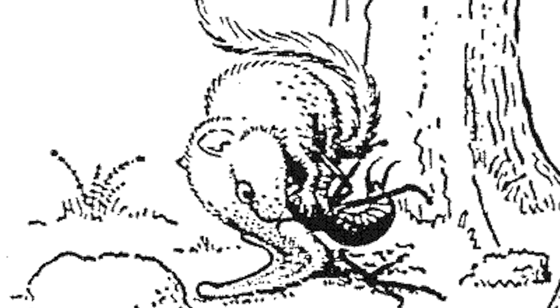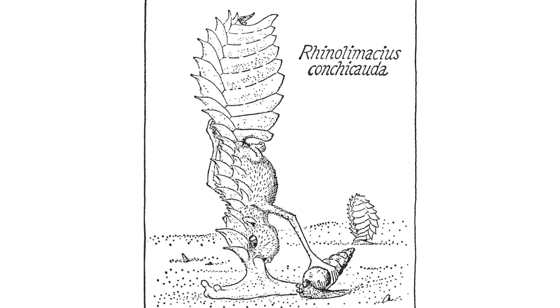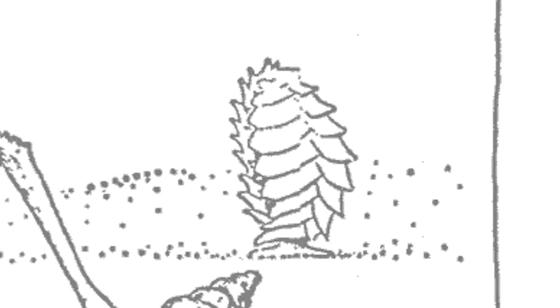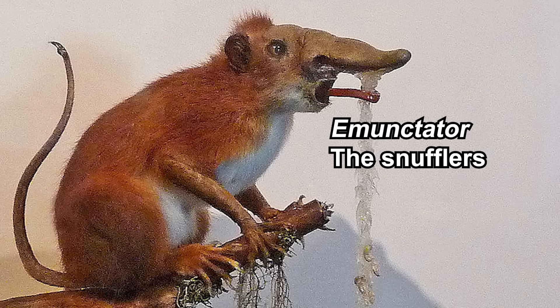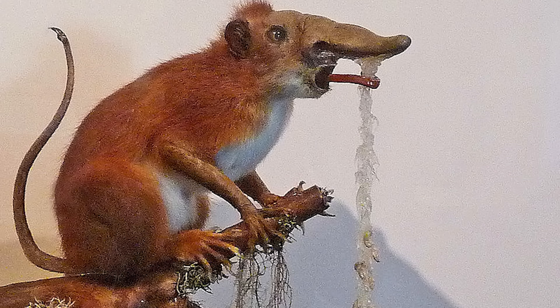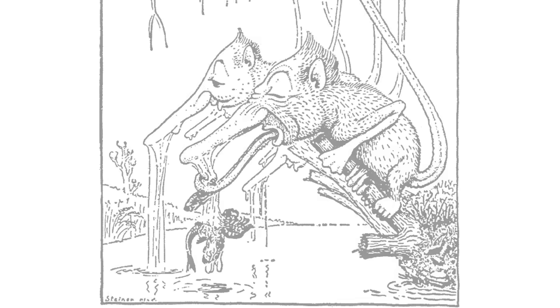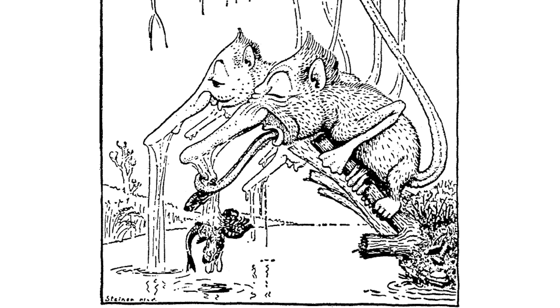Next, there is one with a hard tail that resembles a shell — 'Conchicauda,' meaning 'conch tail,' which is self-explanatory. They can bend their tail ventrally to conceal themselves. Then there is Embungtator, the snuffler, which can blow a long sticky thread from their nasarium to basically fish for prey.